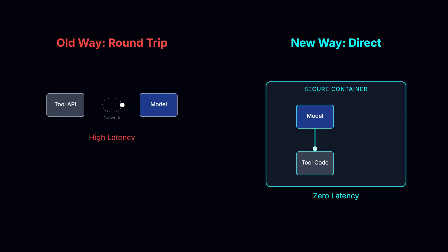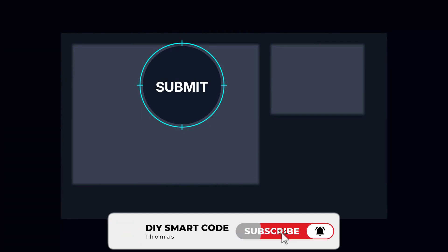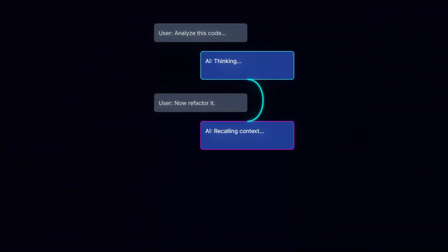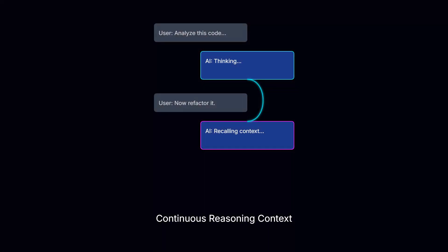Speaking of agents, Opus 4.5 has upgraded its sensors. With the new computer use capabilities, it can now zoom into screens, read fine print, and inspect tiny UI elements that would confuse other models. But the real magic is thinking block preservation. In the past, every new message was a fresh start for the model's reasoning. Now, Opus 4.5 keeps its train of thought alive across the entire conversation. It remembers why it made a decision five turns ago, not just what it decided — critical for long-running tasks where context usually gets lost.